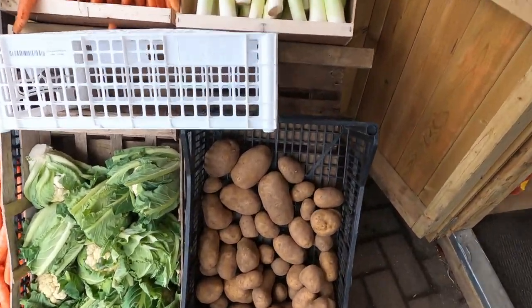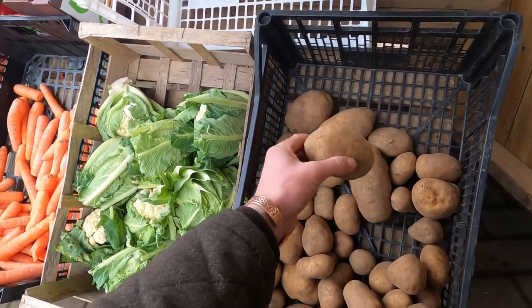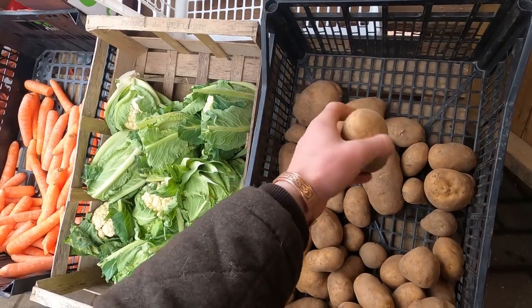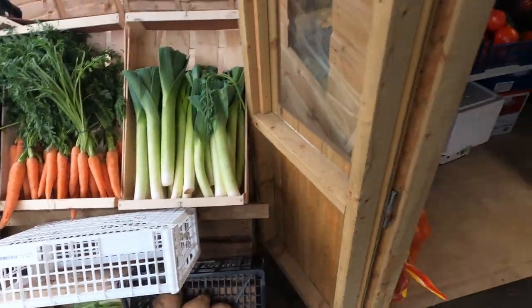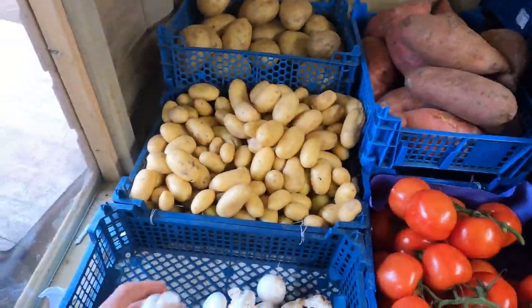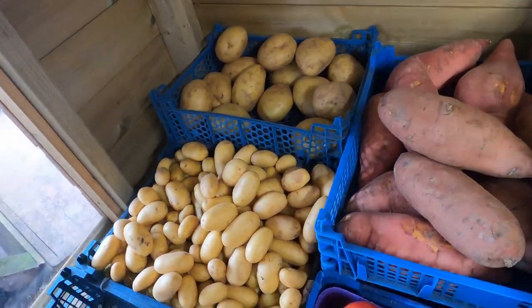We've got Maris Piper potatoes — you cut them open, they're really good, there's a nice amount of starch for roasting and mashed potato, excellent for that, just an all-round good general purpose potato. Inside we've got fantastic white closed cup mushrooms, bacon and salad potatoes.